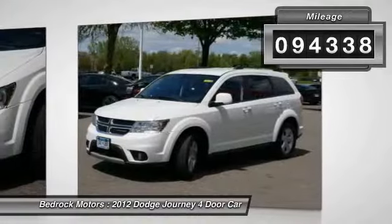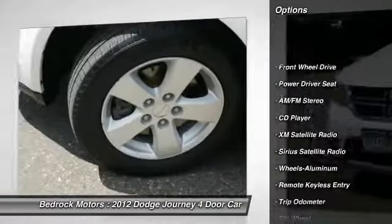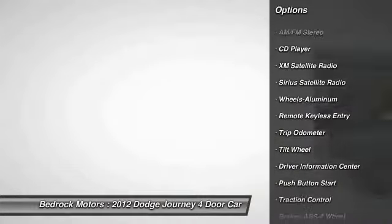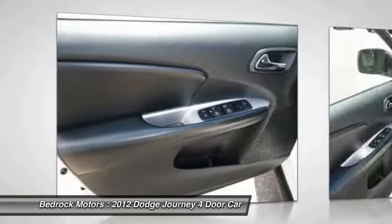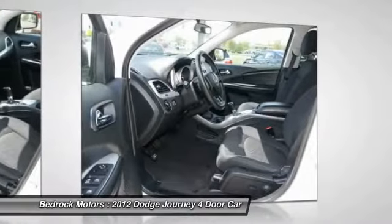Here are some of this vehicle's great options: XM Satellite Radio, Anti-Lock Braking System, Traction Control, Third Row Seat, Air Conditioning, Power Steering, Cruise Control, Aluminum Wheels, Wheel Defrost, AM/FM Stereo Radio.